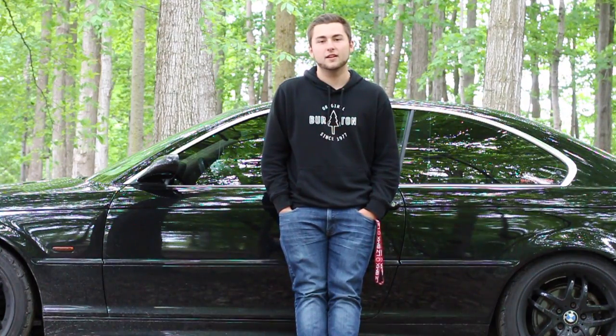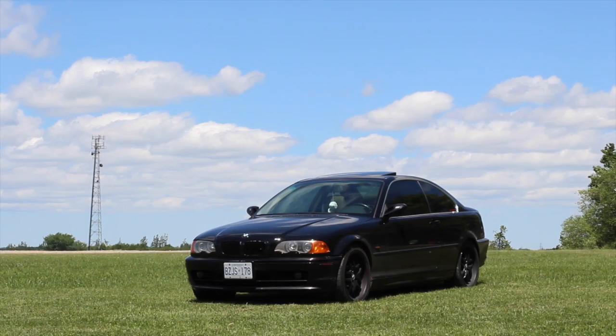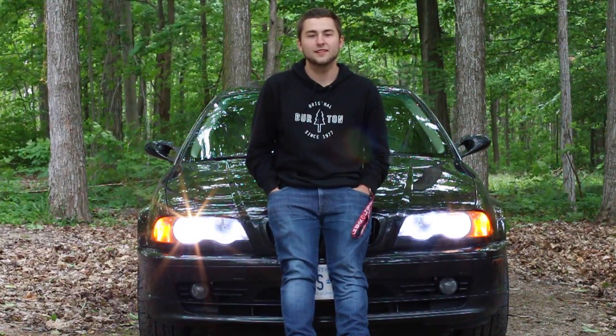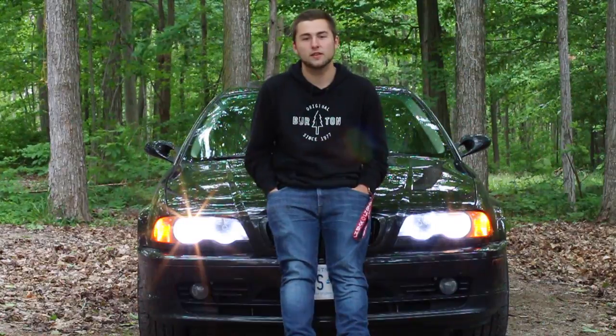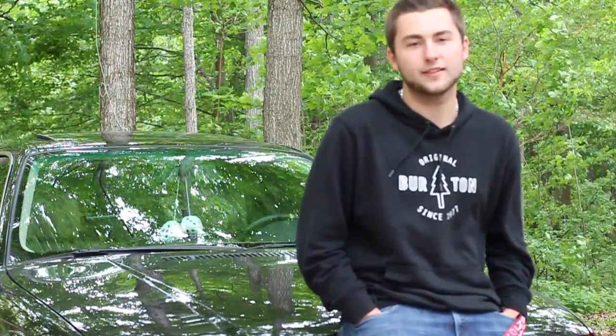Hey, my name's Logan. I have a 2000 BMW 323 CI. I bought this car about two years ago with the intentions to do a father-son project with my dad. To start things off, I bought a new motor and exhaust for the car and we swapped both of them out.